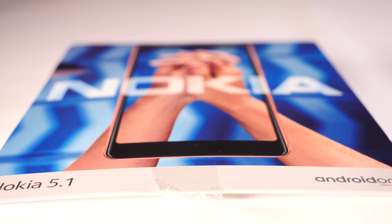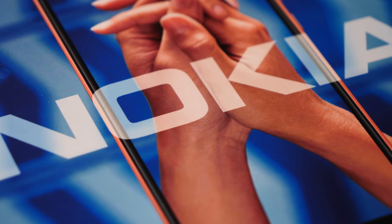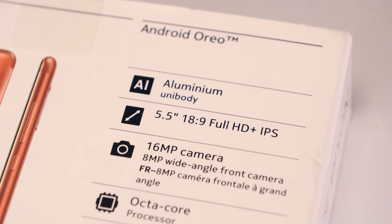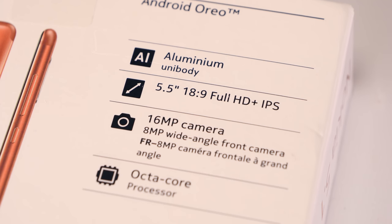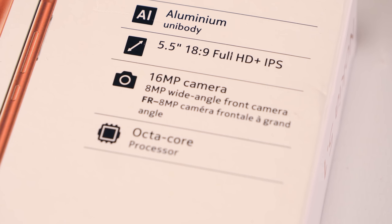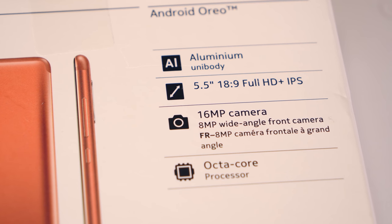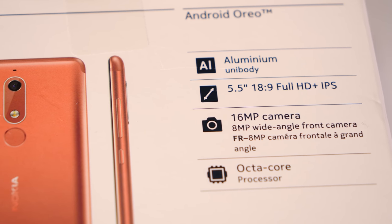Now let's get into the Nokia 5.1. Typical Nokia packaging and branding with this wide and flat box. Turn the box over and on the back you've got a few details about this one — things like the aluminium unibody, 5.5 inch 18 by 9 full HD plus IPS screen, the 16 megapixel camera and 8 megapixel wide-angle front-facing camera. This handset also features an octa-core processor as well as running Android Oreo.